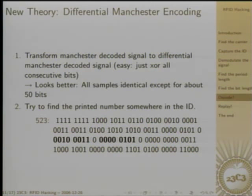Now let's see if we can find the printed number in the data. After looking at a lot of zeros and ones, for card 523 there's a 5 BCD encoded here and 23 is here, and in all other cards the printed identifier was at the same position. So that seems to be the position of the printed identifier. I hadn't yet had time to look at the other data — maybe there are interesting things there, or maybe I can change these bits and get another card.